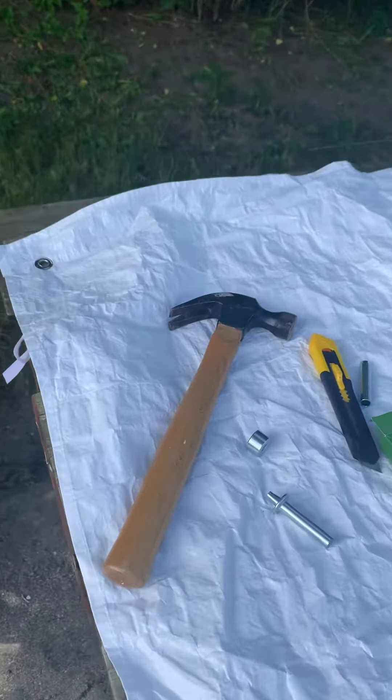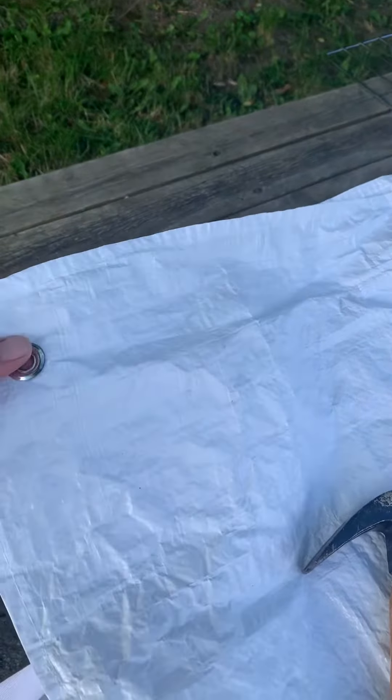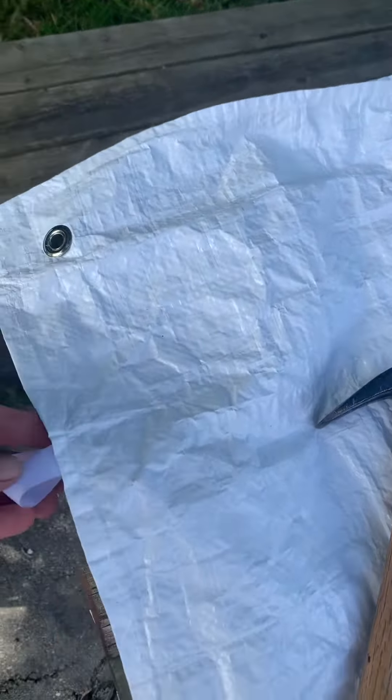I'm just repurposing the walls from my old tent that got blown away at a market last year and destroyed, but the walls are still good and they're nice ones with windows. Today I'm just installing some grommets in the corners of them because they came with these cheap velcro things that don't work, and most of them are gone now.